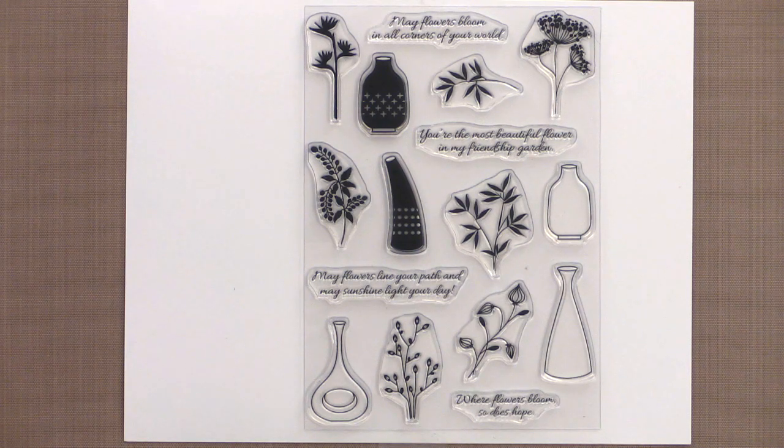Rupa Shevda joins us this month with another fabulous new set called Flowers Bloom. Filled with vases and flowers of all kinds, you can create spring and summer cards for tons of occasions. Line up the vases for a fun border, or choose one vase and a bouquet of flowers for the perfect Mother's Day focal image. There's a garden of inspiration in the Flowers Bloom stamp set.